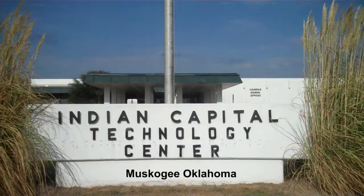My name is Cindy Franklin, and I teach at Indian Capital Technology Center in Muskogee, Oklahoma.